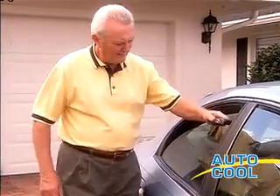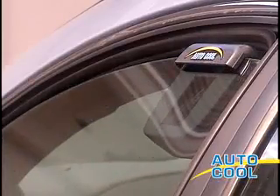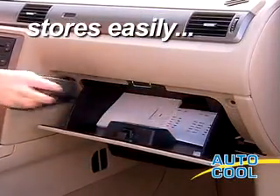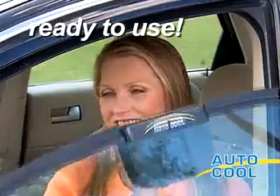All you do is place the solar AutoCool on the window and roll it up — that's it, nothing to plug in. And AutoCool stores right in your glove compartment, so it's always ready whenever you need it.